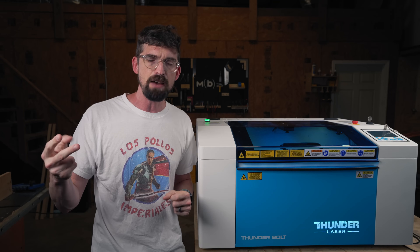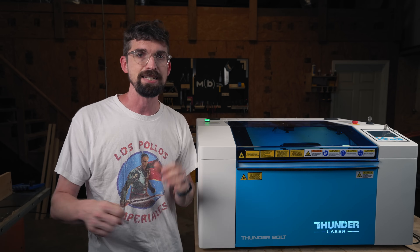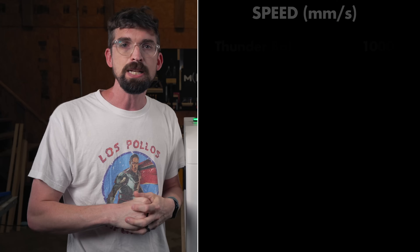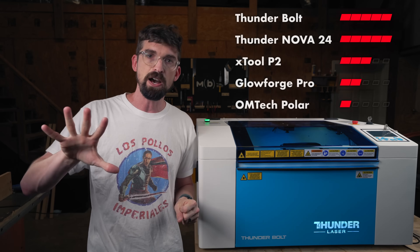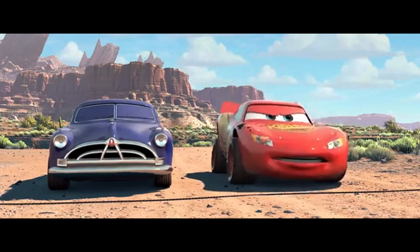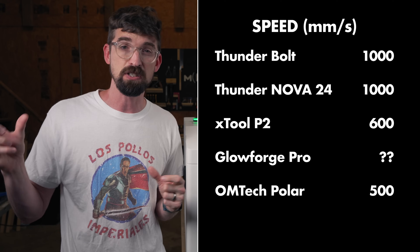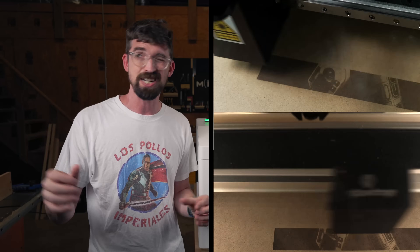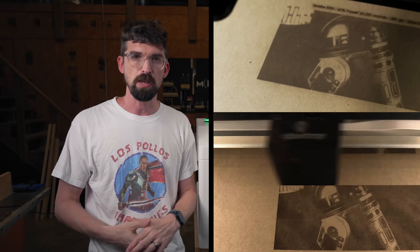There are really only two things that have the most impact on the performance of the machine: power, which we've already talked about, and speed. This guy is fast — 1,000 millimeters per second, which ties the Nova 24 also at 1,000 millimeters per second. So this is going to get all five points for this category. Usually with the desktop CO2 machines, you're not going to see much over 500 to 600 millimeters per second. The X-Tool P2 has 600. Glowforge doesn't even make their speed public, but I've done side-by-side tests with the Glowforge and the OhmTech Polar before, and the Polar was faster — so the Glowforge is going to be at the very bottom in terms of speed.